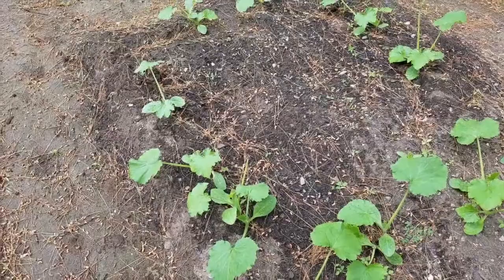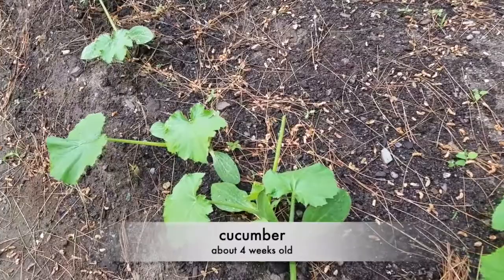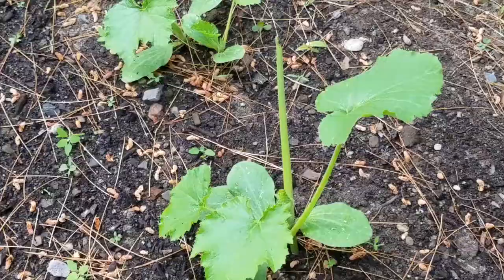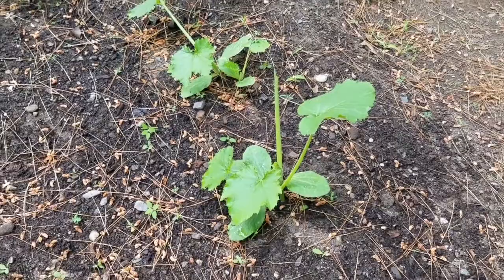The critter also came and started eating my cucumber, which is very weird — they've never eaten my cucumber before. You can see those leaves were eaten there and over here as well. It's important that the leaves don't get eaten so that the cucumbers can grow; that's how the plants make photosynthesis.